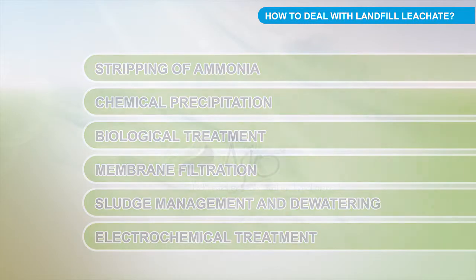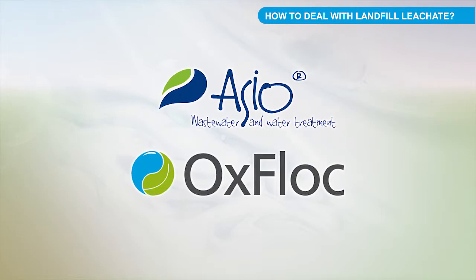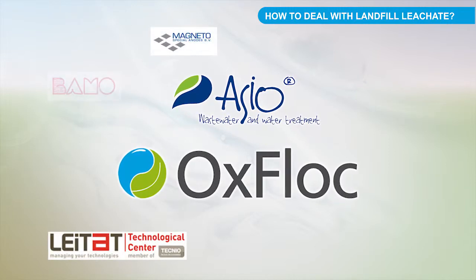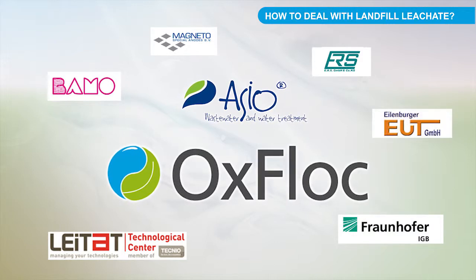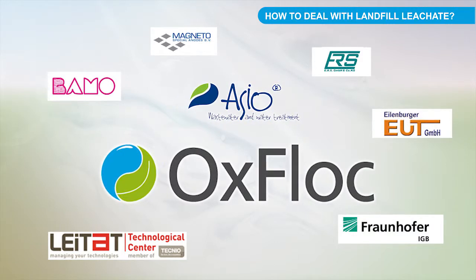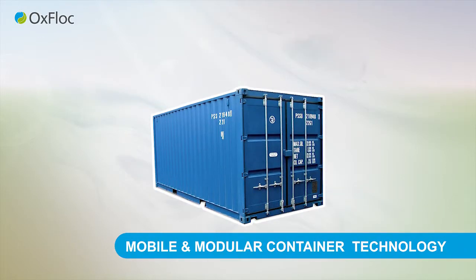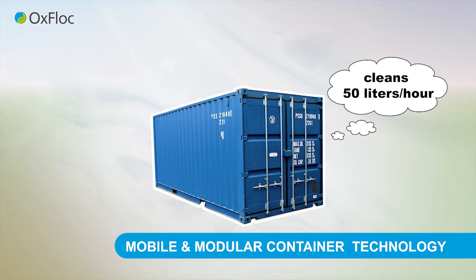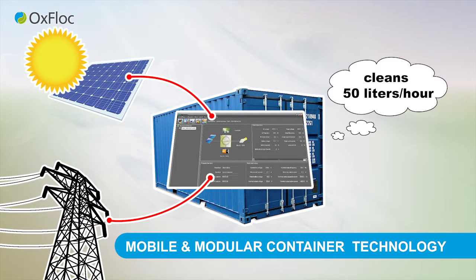Since this is a complex issue, Osseo Company designs the treating technology always specifically and according to the particular type of landfill. Thanks to an international project, Osseo Company broadens its portfolio to electrochemical treatment of landfill leachates using the innovative technology Oxflock. The Oxflock technology is a mobile container technology which is also modular. The basic model is able to clean 50 liters an hour.